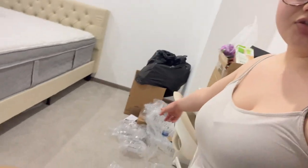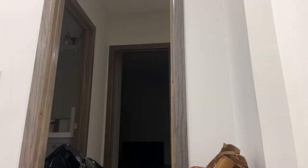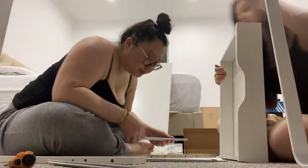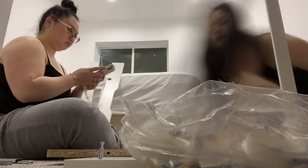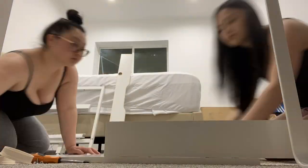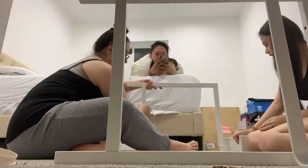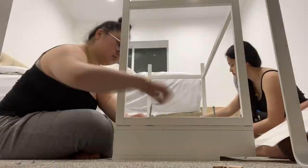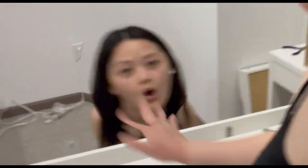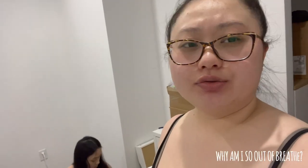Look at all this trash — I mean it's not a lot but it's pretty messy. We are almost done with my vanity, and then I think we just have to screw this in and attach this. I think I got the Alex drawer with just the two drawers.